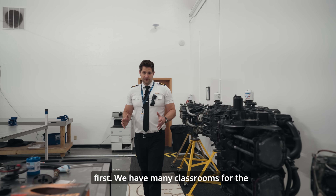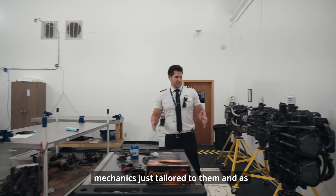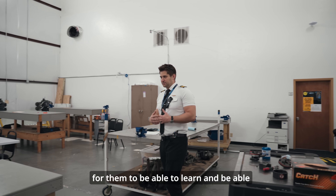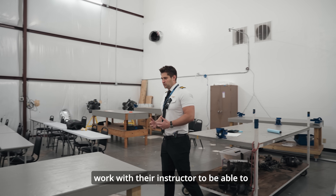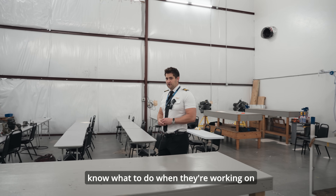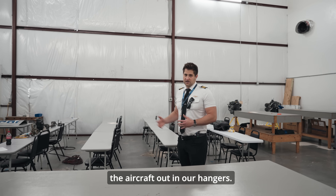We have many classrooms for the mechanics, tailored specifically to them. As you can see, we have quite a few things for them to learn and get hands-on with, working alongside their instructor to know what to do when they're working on the aircraft out in our hangars.